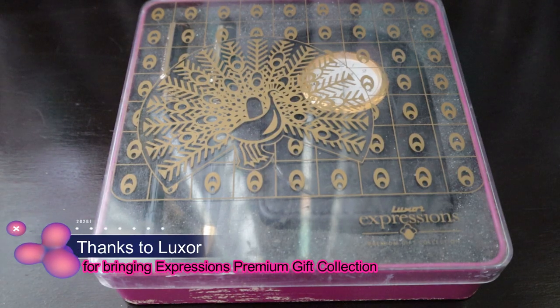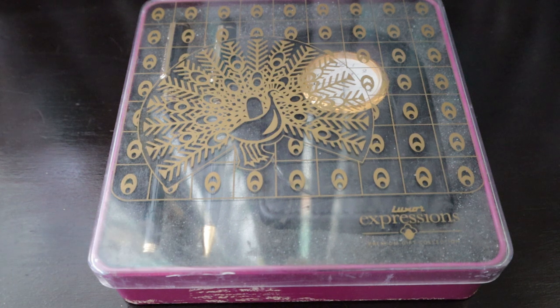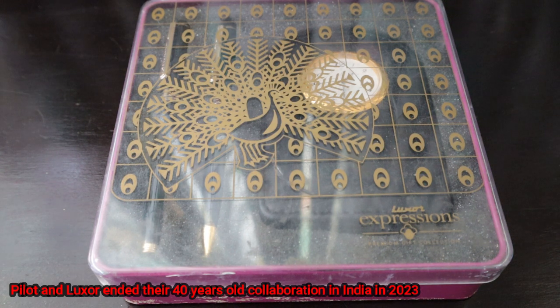Hello friends, today I wanted to introduce you to one of the brands that we have shown some other products from as well — a brand called Luxor. Luxor is an Indian stationery manufacturing company based in Noida, Uttar Pradesh, near Delhi. They are also selling Schneider, Parker, Waterman pens, and are marketing Paper Mate and Pilot products as well.